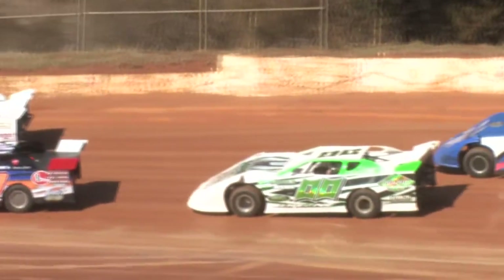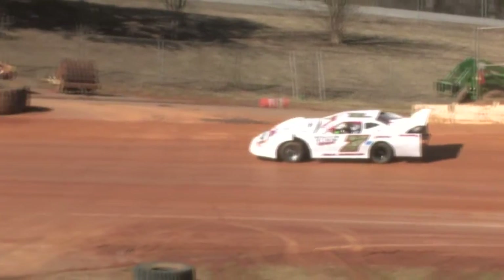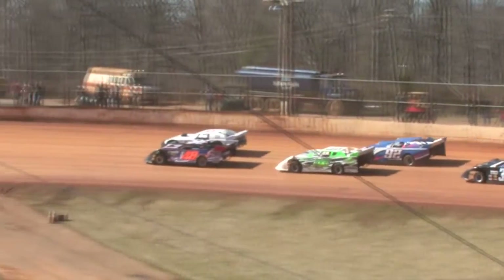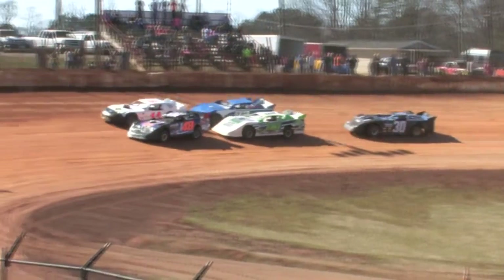So again, Booger Brooks and Dale Watson on that front row — no laps in the books, so we will go back to double-file. Street stocks, street stocks need to be lining up.